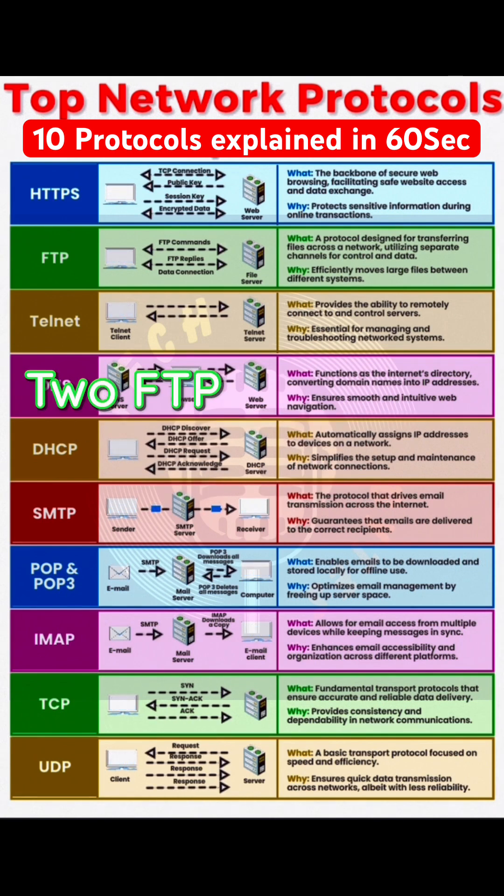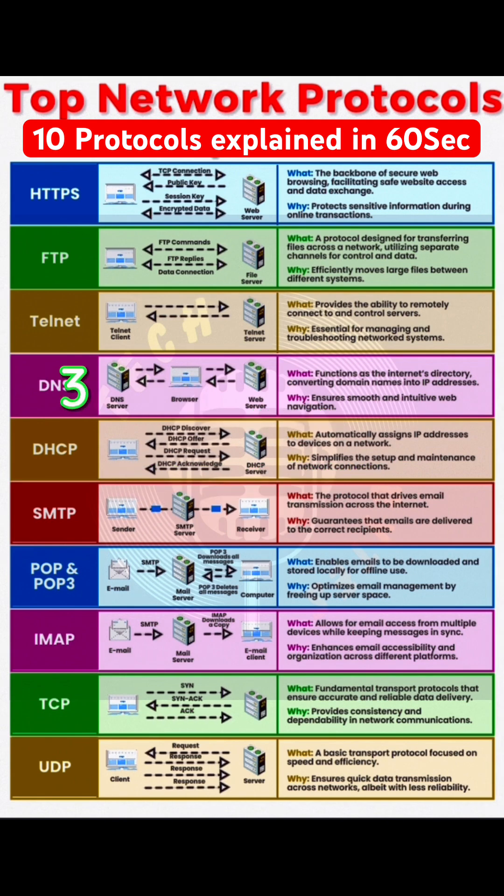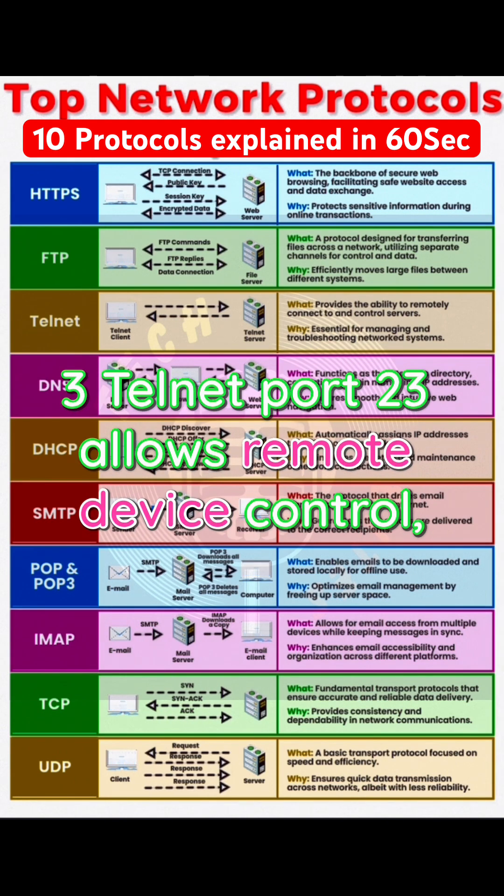2. FTP, ports 20 and 21 — used for transferring files between computers. 3. Telnet, port 23 — allows remote device control, but it's not secure.